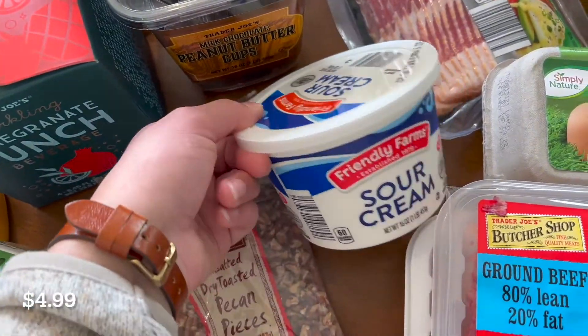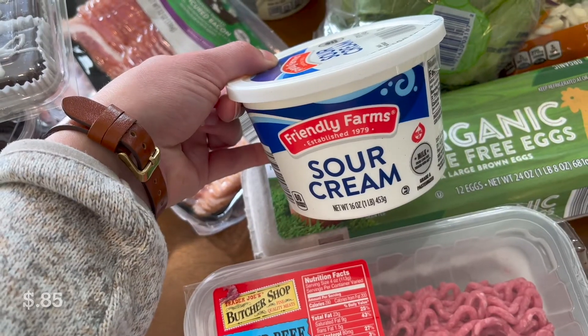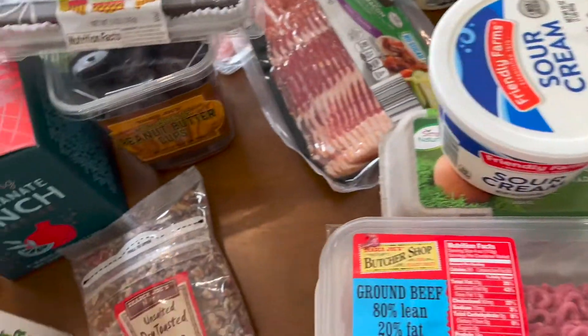Oh, I also picked up sour cream from Aldi — that is for the mashed potatoes because I like to make them really indulgent, if you will: lots of butter, sour cream, milk. Yum.